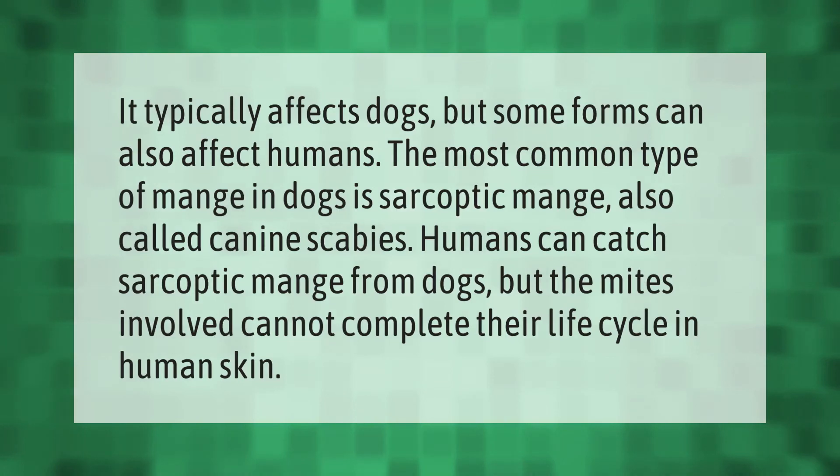Mange typically affects dogs, but some forms can also affect humans. The most common type of mange in dogs is sarcoptic mange, also called canine scabies. Humans can catch sarcoptic mange from dogs, but the mites involved cannot complete their life cycle in human skin.